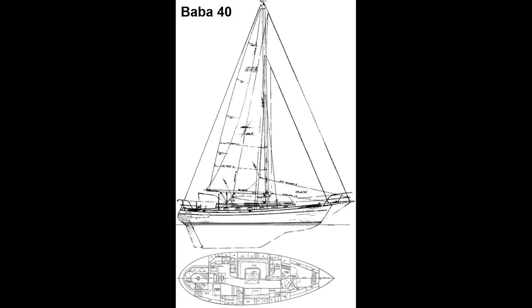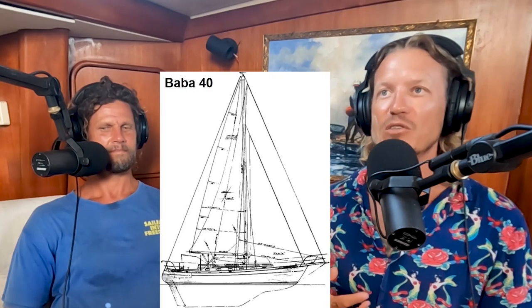First in the stables is the Baba 40. It has a canoe stern and a cutaway forefoot — old style, built in Taiwan at the Ta Shing yard. They are quintessential cult-classic boats, like the Bristol Channel Cutter or the Tayana 42. People say 'Baba — that's a good boat,' and you can see that from the craftsmanship inside.